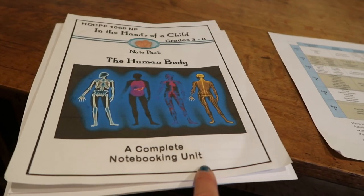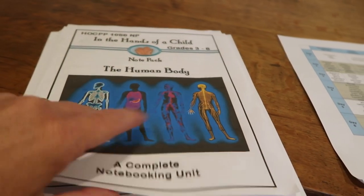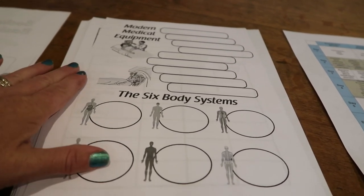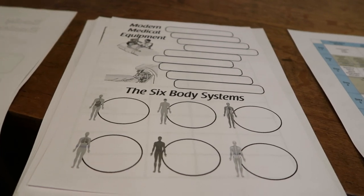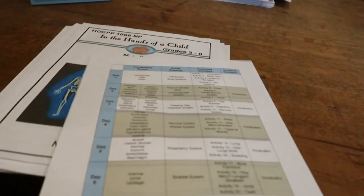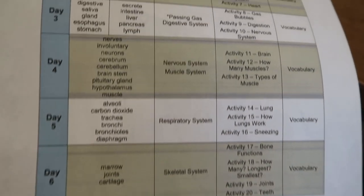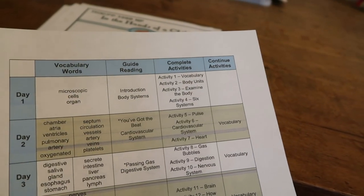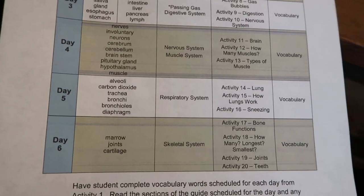Some of them are what they call a notebooking unit, and some of them are lapbooking units. A notebooking unit — which is what this one is, the human body — is where the kids put together basically just a small binder and fill things in, learning about the topic along the way. This is the guide and it says it's going to finish in six days. I don't think that's going to happen — it's probably going to take us a month, depending on how excited the kids are.